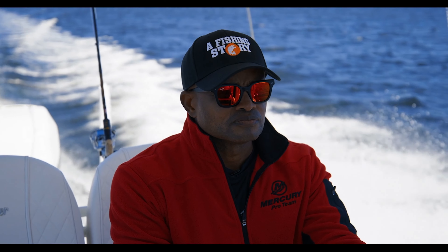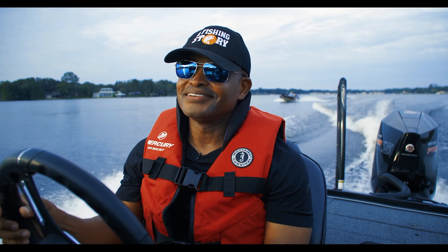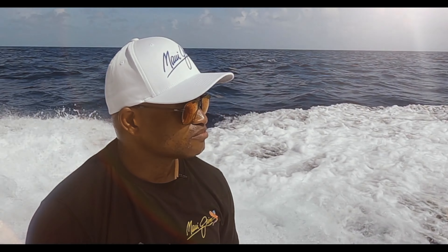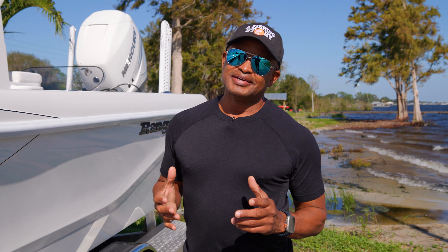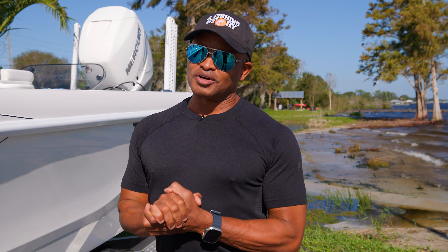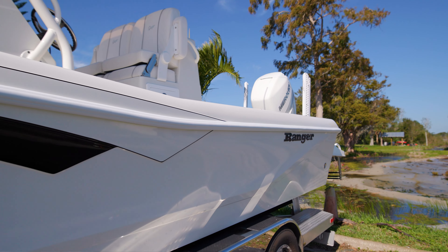Hey folks, this is Ronnie Green with the Fishing Story TV show, and I'm out here in Florida. It's extremely windy but I wanted to take you on a tour of one of my favorite toys — it's the Ranger 2600 Bayboat.